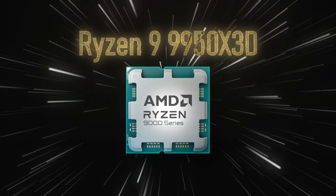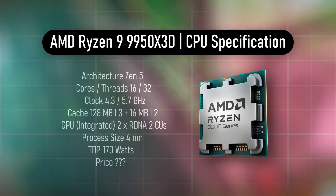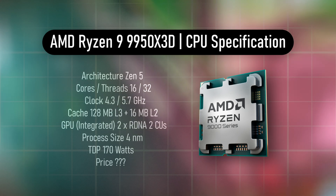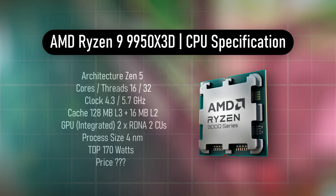As for the Ryzen 9 9950X 3D, this will come with 16 cores and 32 threads with a boost clock of up to 5.7GHz, packing 144MB of cache and a TDP of 170W.